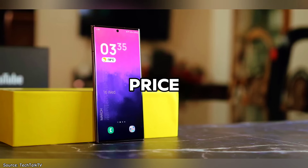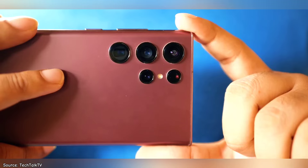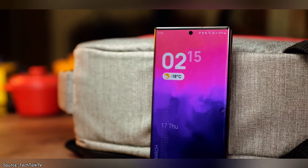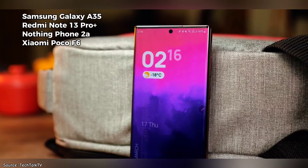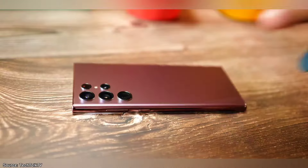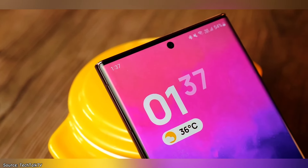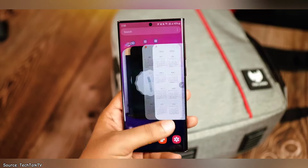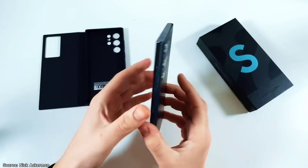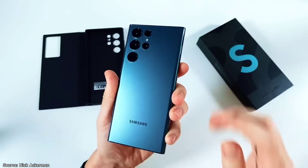The final and perhaps most compelling reason to buy the Samsung Galaxy S22 Ultra is its price. You can now find it refurbished for around $400, which is an incredible deal. Other phones in this price range, such as the Galaxy A35, Redmi Note 13 Pro Plus, POCO F6, and Nothing Phone 2A, simply don't measure up. None of these competitors can match the S22 Ultra's combination of superb cameras, outstanding performance, and premium build quality. Despite being two years old, it remains a top-tier phone with features and performance that outshine most mid-range phones available today.